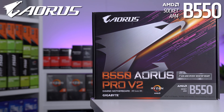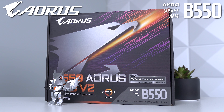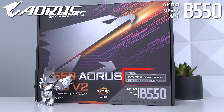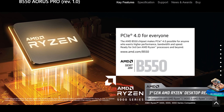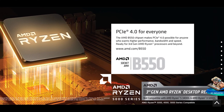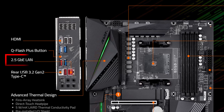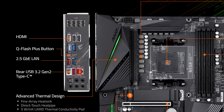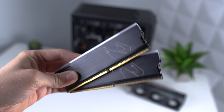The motherboard our 5700X is plugged into is the Gigabyte B550 Aorus Pro — much more affordable. This B550 platform supports the latest 5000 series CPUs as well as 3000 series CPUs, and it also has PCIe 4.0 on the x16 slot and dual NVMe M.2 slots. There's also a 2.5 gigabit LAN port, which someone like me loves to take advantage of — at least at home, since the internet in our office is as slow as it gets.